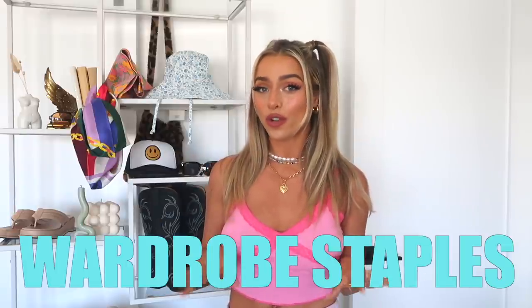Hi guys! Welcome to my channel. If you're new, if you're returning, thank you for coming back. I'm Delaney, and in today's video I am going to go over summer 2021 wardrobe staples.